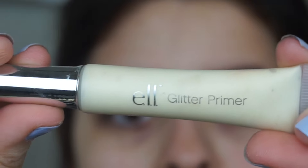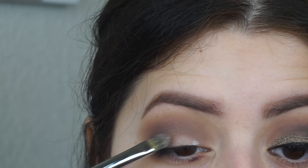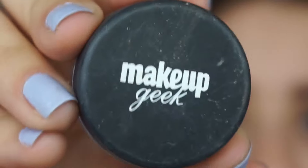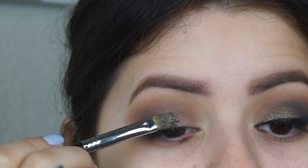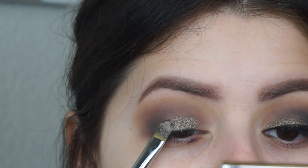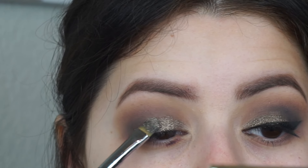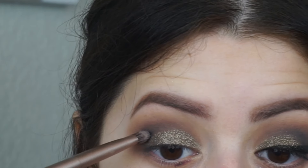Now for the very important part — I'm taking this e.l.f. glitter primer. Make sure you have any type of glitter primer. There's one from Too Faced, there's one from NYX. You're just going to pat that on the lid — this is what is going to keep the glitter on your lid. Now I'm taking the Makeup Geek pigment in Utopia. You want to pat it on versus sweeping it because you want it to stay in one spot. It does transfer a little, but you have to put a little bit of glitter glue on top of the pigment after you're done. You have to be careful though because it will become very chunky, so go in with a light hand at first and then build it up as you go.